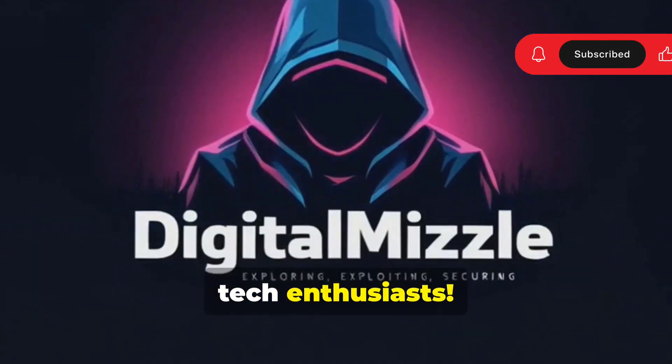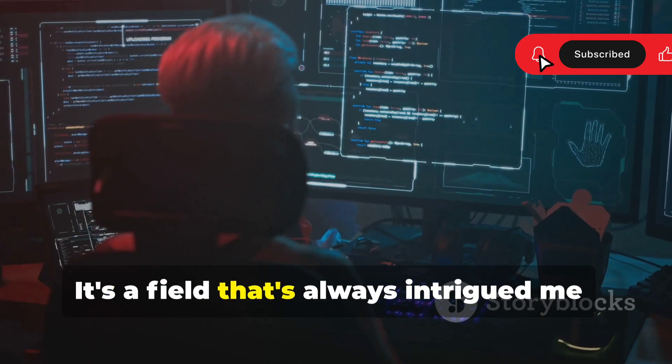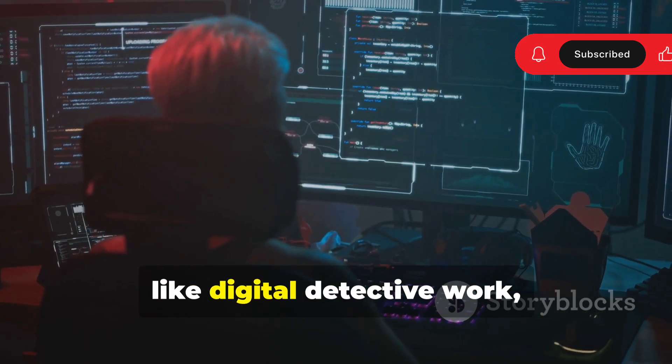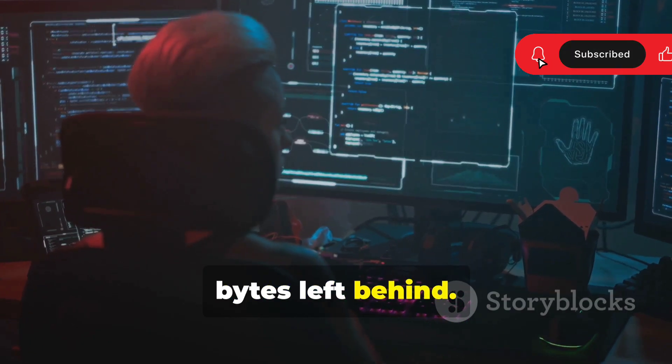Welcome back, tech enthusiasts. Today we're diving into the world of cyber forensics. It's a field that's always intrigued me, like digital detective work, piecing together clues from the bits and bytes left behind.